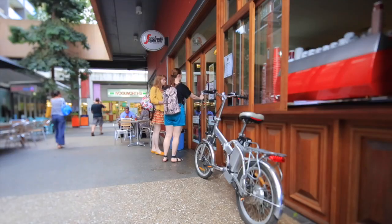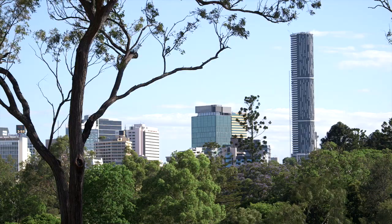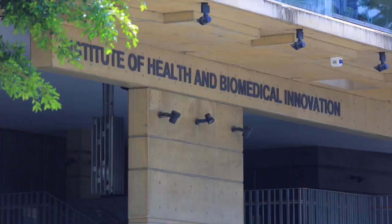This home is also positioned with direct access to Brisbane CBD via car, bus or walking tracks. You're also just a stone's throw away from Victoria Park Golf Complex and Royal Brisbane Hospital.